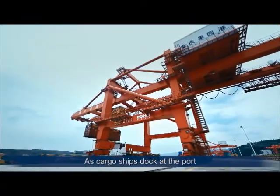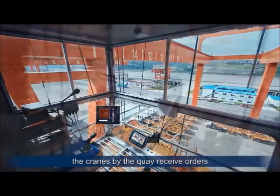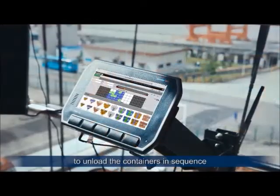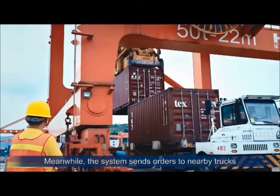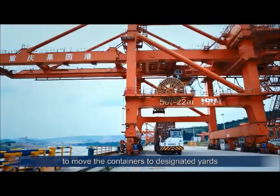As cargo ships dock at the port, the cranes by the quay receive orders from the management system to unload the containers in sequence. Meanwhile, the system sends orders to nearby trucks to move the containers to designated yards.